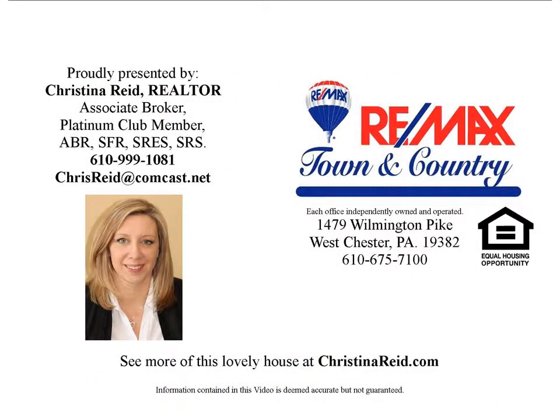If you are interested in this house, please call 610-999-1081 or email chrisreid at comcast.net. That's 610-999-1081 or chrisreid at comcast.net. Go to www.christinareid.com to get more information about this house. Thank you.